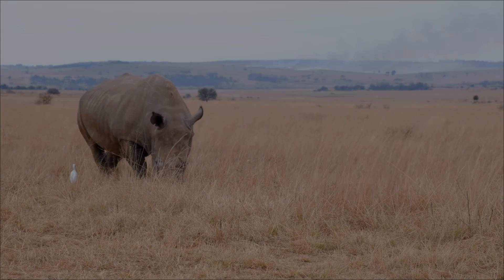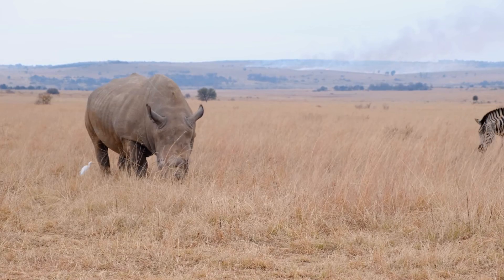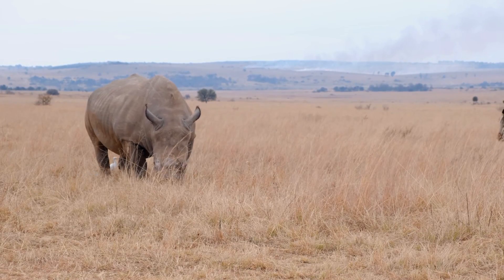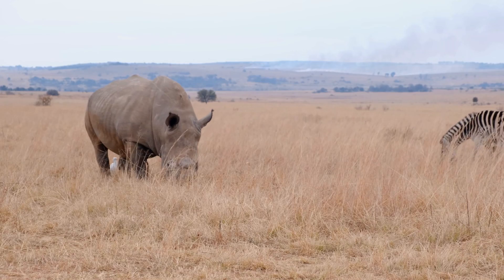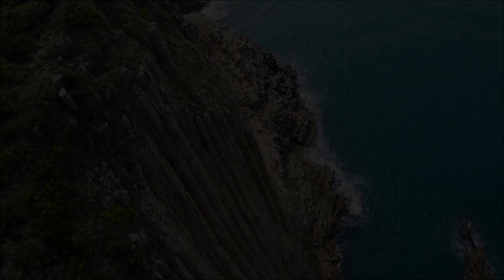Do you even know that rhinos exist in Asia too? How did Indian rhinos come back from near extinction? How are they different from well-known African rhinos? Welcome back to Zooscope.